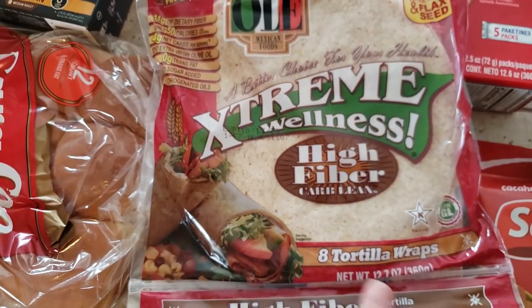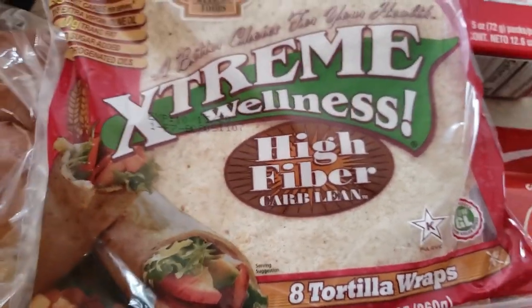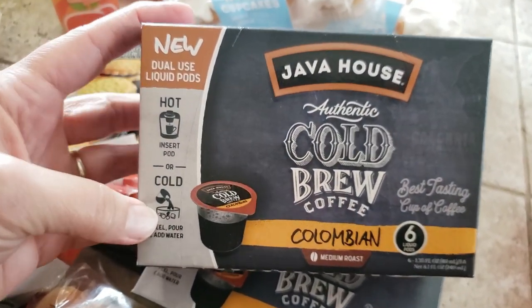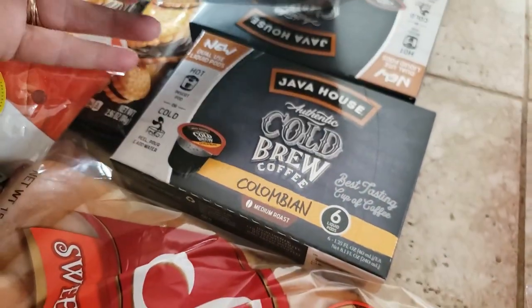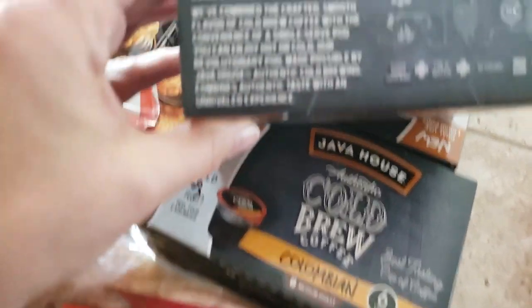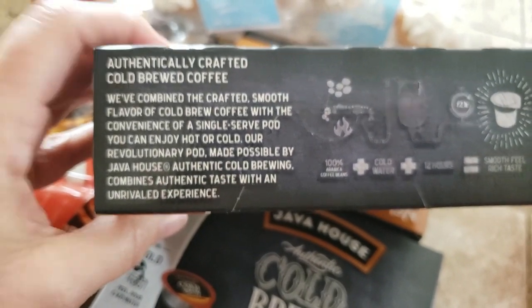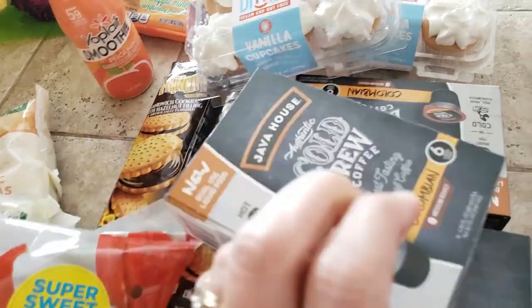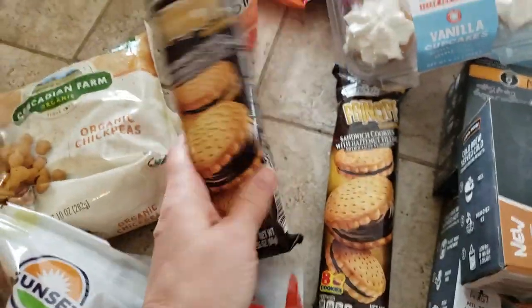They gave us some tortilla wraps — they are high fiber, carb lean — three boxes of those. And three boxes of liquid hot or cold brew Colombian coffee. I've never used liquid ones before, so I'll have to read up on whether they need to go in the refrigerator. We will definitely use these up, they won't go to waste.